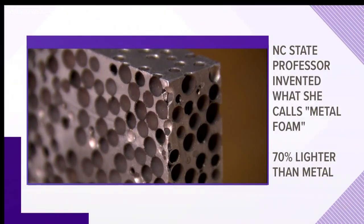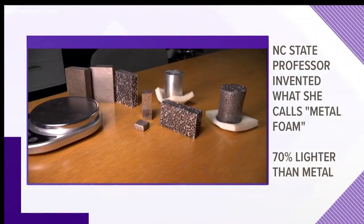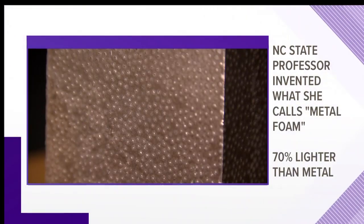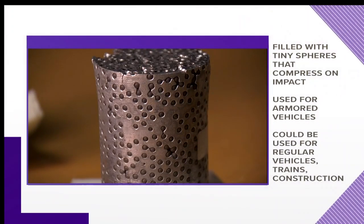It's pieces of porous metal. The North Carolina State professor who invented it calls it metal foam. It's 70% lighter than metal and is filled with tiny spheres that compress on impact to protect what's on the other side.